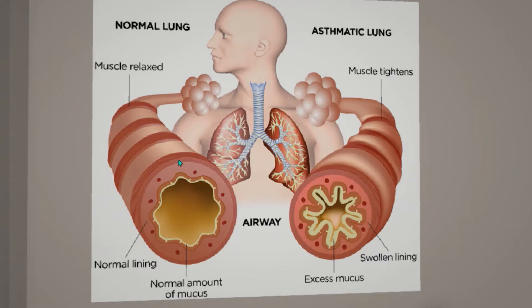Here we have the normal lung on this side — the muscles are relaxed with a normal lining and a normal amount of mucus. And over here we have the asthmatic lung, with very tight muscles in the airways along with extra mucus. This makes it very difficult for asthmatics to breathe.